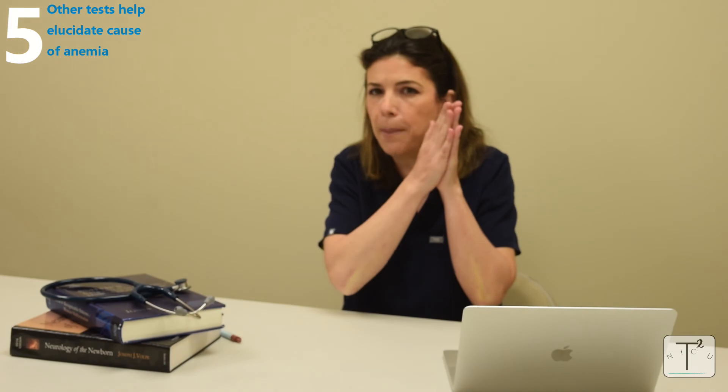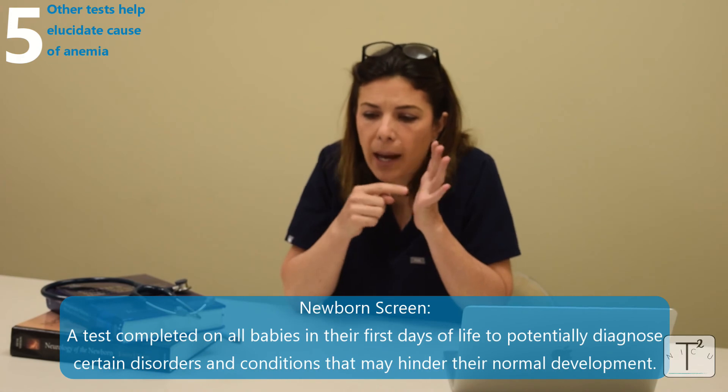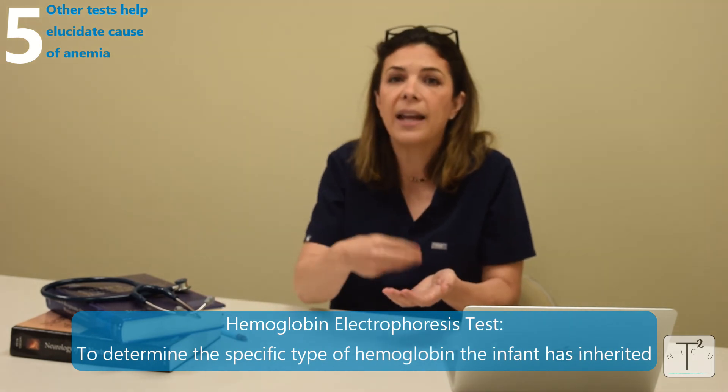The third test — specific to the newborn period and incredibly helpful — is the newborn screen. Done on every baby born in America, it involves a heel prick with a small amount of blood, sent at about one to two days of life and then repeated. It tests for a whole battery of genetic and other diseases. One component is a hemoglobin electrophoresis, which identifies the different types of hemoglobin the baby has genetically — and this is where we would find a diagnosis of sickle cell disease, sickle cell trait, or alpha thalassemia.